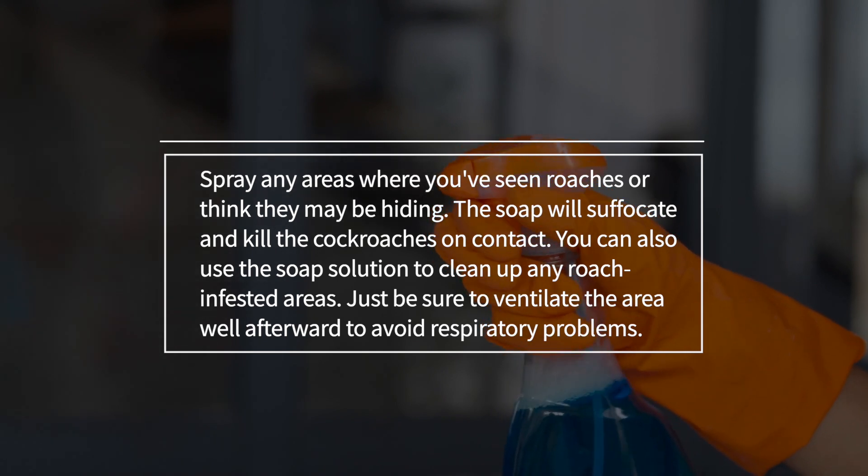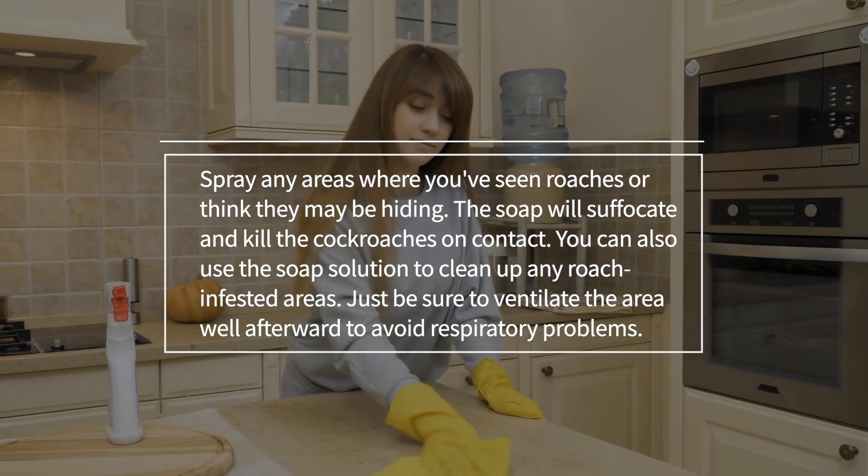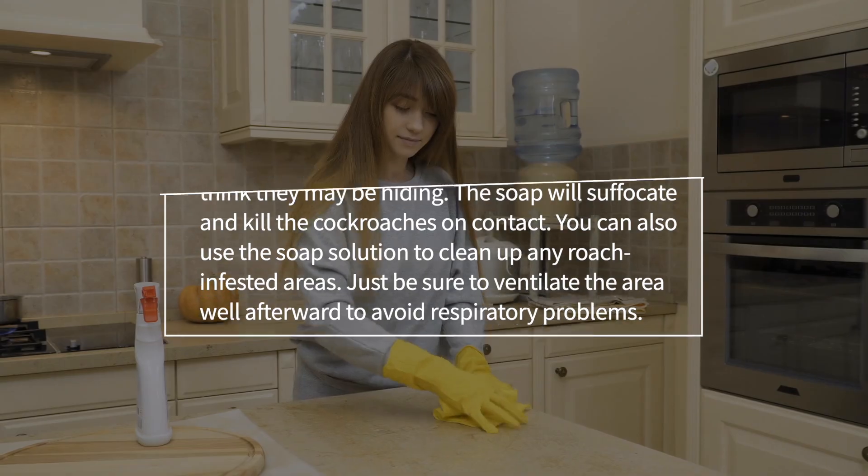The soap will suffocate and kill the cockroaches on contact. You can also use the soap solution to clean up any roach-infested areas. Just be sure to ventilate the area well afterward to avoid respiratory problems.